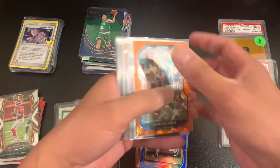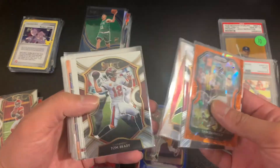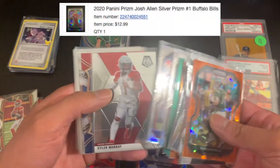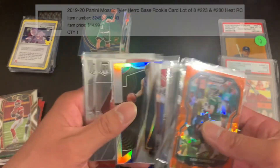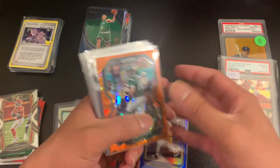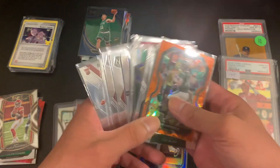Right next to him there was another dealer who had a bunch of dollar bins. Everything here was a dollar, and then he counted it up and gave me an amazing deal. A lot of color, a lot of prism, just things very low. Some Tyler Herro rookies from Mosaic. So everything here for $15 — that was kind of another steal.